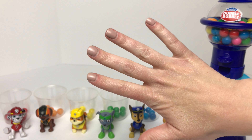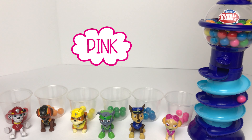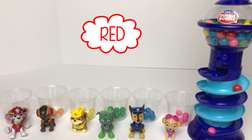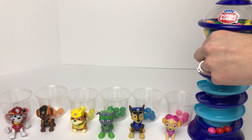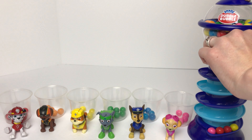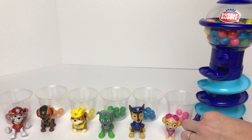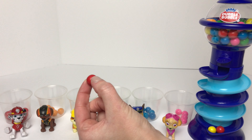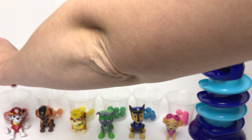We'll do it one more time — five turns total — and then we'll count them all up. We got a pink gumball, a red gumball, another red gumball, a yellow gumball, another yellow gumball, and another red gumball. We'll put pink in Skye's cup, red in Marshall's cup, another red in Marshall's cup, a yellow in Rubble's cup, and the last one — red — in Marshall's cup.